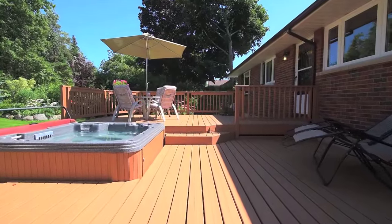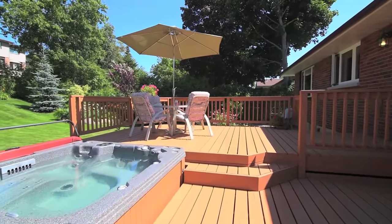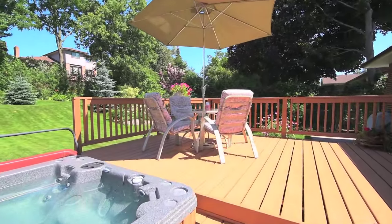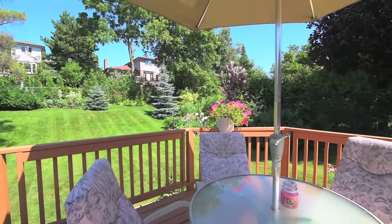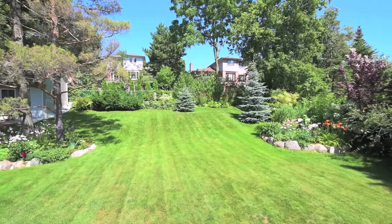Situated in an established family neighbourhood that is developing into an area of luxury custom homes, this stunning home is within walking distance to schools and close to churches, parks, and many other amenities.